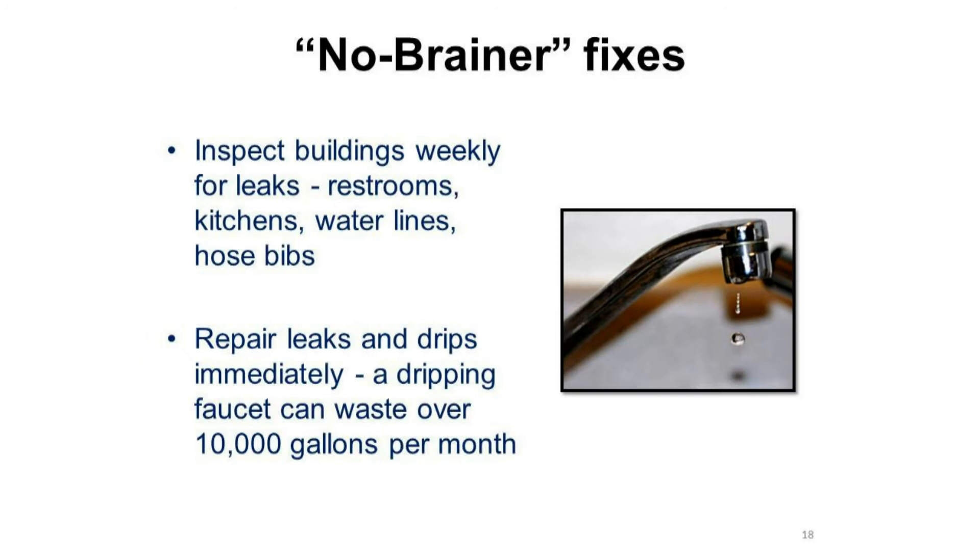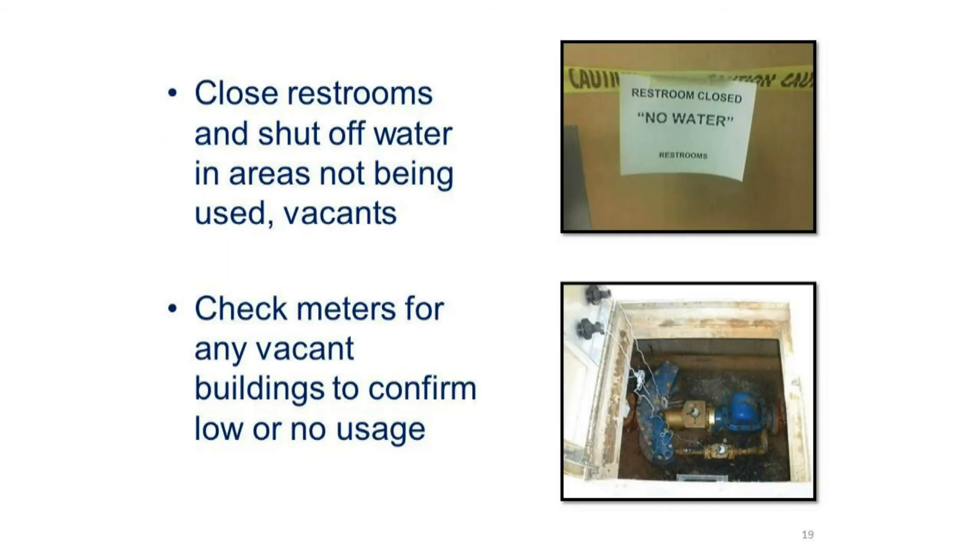Examples of no-brainer fixes include inspecting the buildings weekly for leaks — checking restrooms, kitchens, water lines, and hose bibs. Repair leaks and drips immediately. A dripping faucet can waste over 10,000 gallons per month. Be sure to close restrooms and shut off water in areas not being used or vacant spaces.